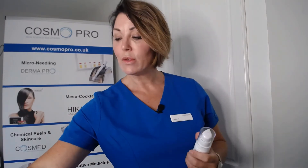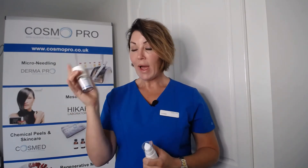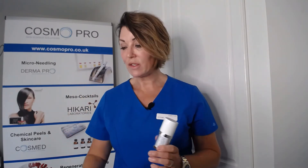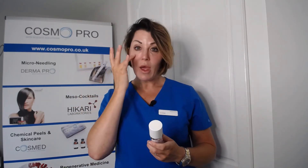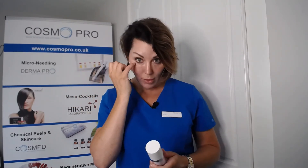You can combine the pro-retinal with the pro-peptide eye serum — they both contain retinaldehyde. The eye serum is 0.05% and also contains antioxidants, ascorbic acid, hyaluronic acid, and copper tripeptide. It's packed full of actives. Use a pea-sized amount and apply around the eye area with your ring finger. Don't put eye products right up to the lash line as the product will migrate. Use it morning and evening, and always in the evening alongside the pro-retinal.